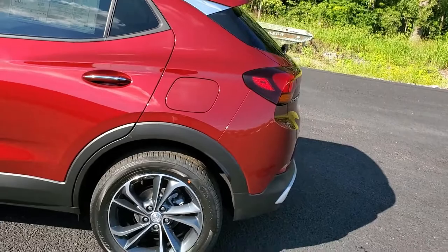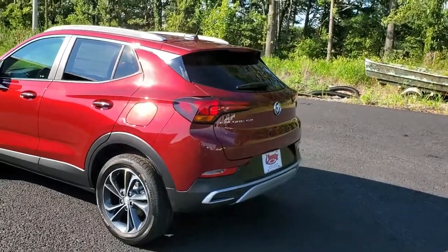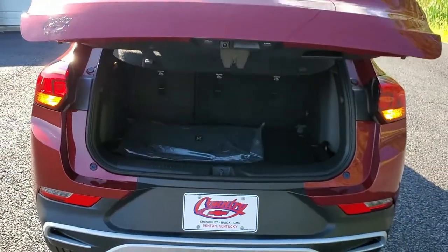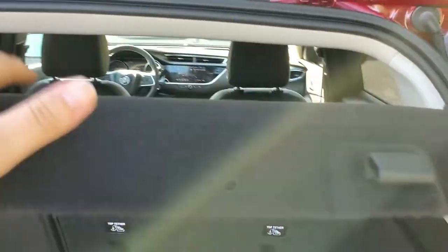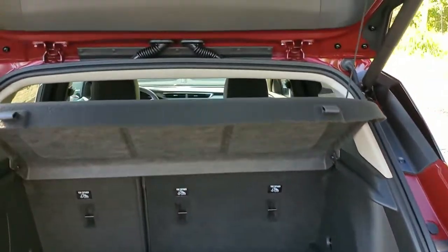It has the auto start-stop that a lot of people don't like, but it also has remote start and a hands-free liftgate. For this small Encore GX, you have quite a bit of room back here for luggage. It also comes with a cargo cover shield, so whatever you have in there while you're on vacation, it'll cover it up so no one can see what's inside.